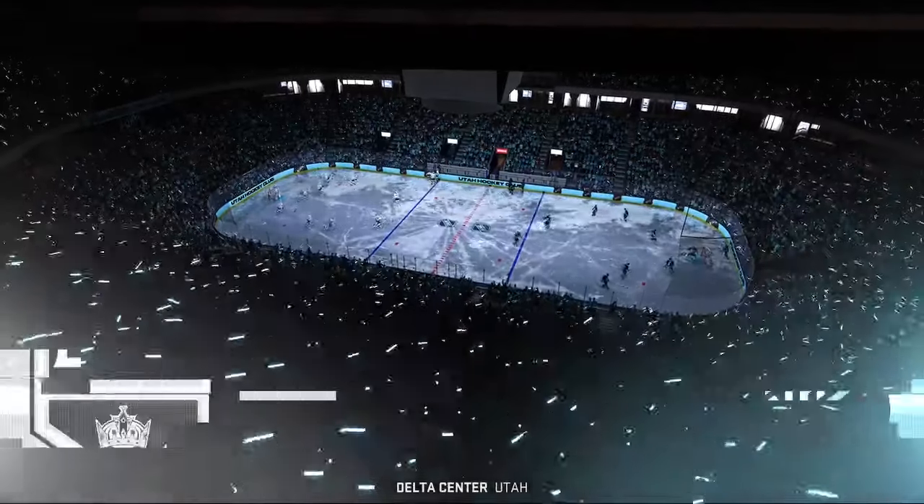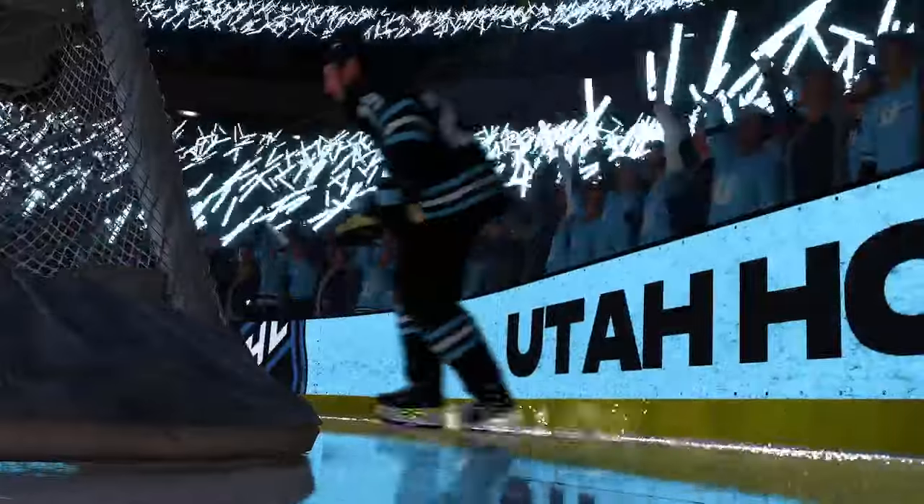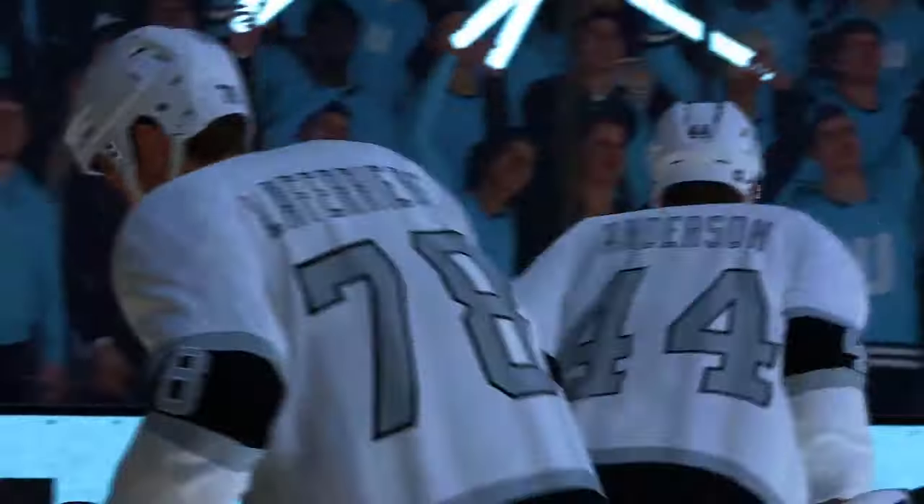What a fun night for some hockey on the ice tonight. Hi everybody, James Cebulski here for EA Sports. I'm ready, I know you're ready and these fans are ready to go.